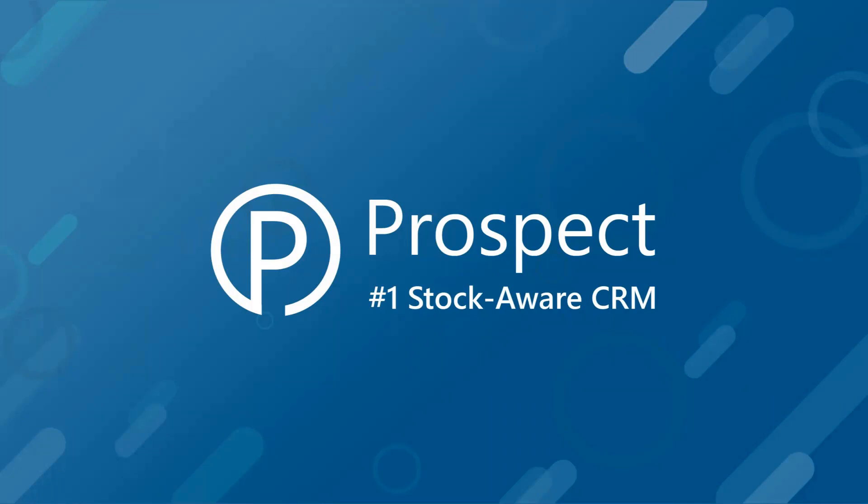Presenting today, you've got me. My name is Stuart McLaren. I'm the Sales and Marketing Director at Prospect CRM, and I've been with the business basically since we started it about 22 years ago. So I've met a lot of customers, helped deploy and sell an awful lot of CRM systems, and hopefully have some insights to share with you.